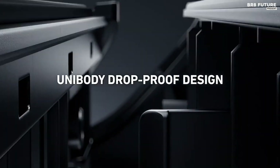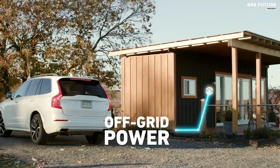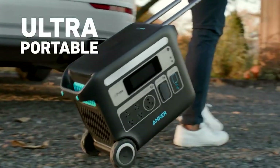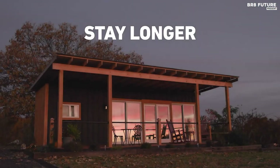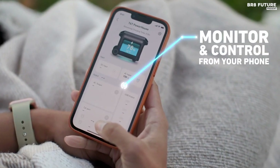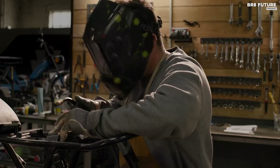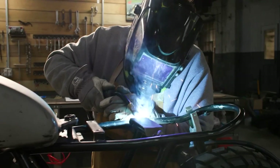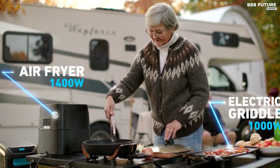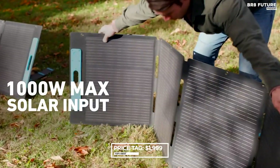The Anker 767 is packed with plenty of ports, including four standard AC outlets, an RV outlet, two 120-watt car outlets, two 12-watt USB-A ports, and three 100-watt USB-C ports. It also charges up to 80% in less than two hours. The unit comes with built-in wheels and an extendable handle for easy transportation, although it is quite heavy at 67.3 pounds. Anker's 200-watt solar panels are also compatible, providing an eco-friendly charging option. The price is $1,999.